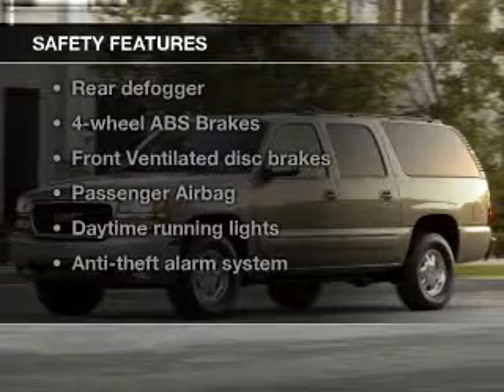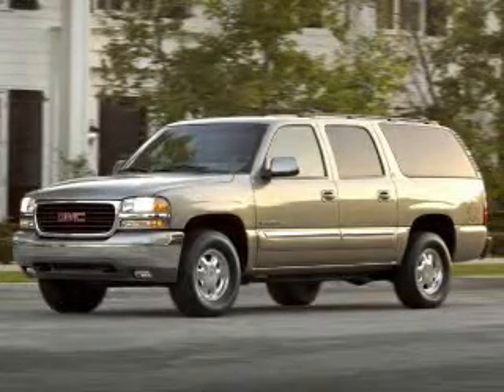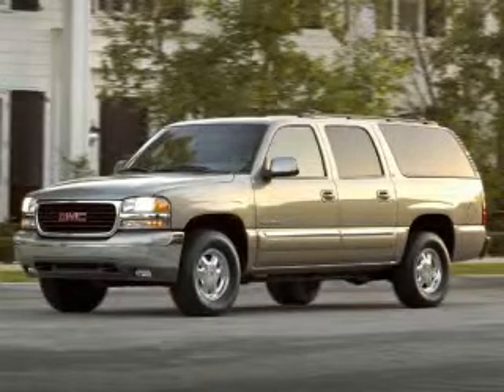If safety is a high priority, rest assured knowing that these top safety components are included: front ventilated disc brakes, passenger airbag, daytime running lights, low tire pressure warning, independent suspension. Call today to schedule a test drive.